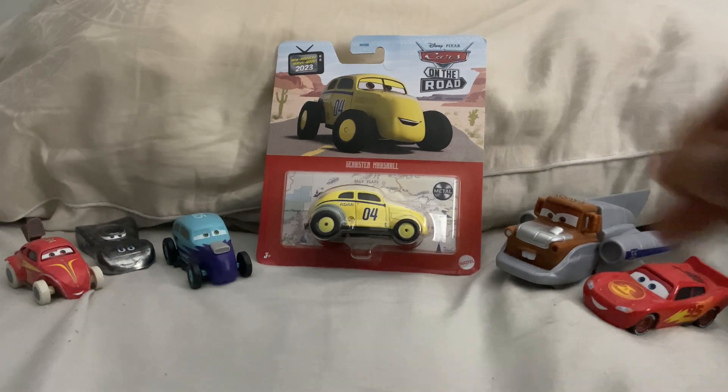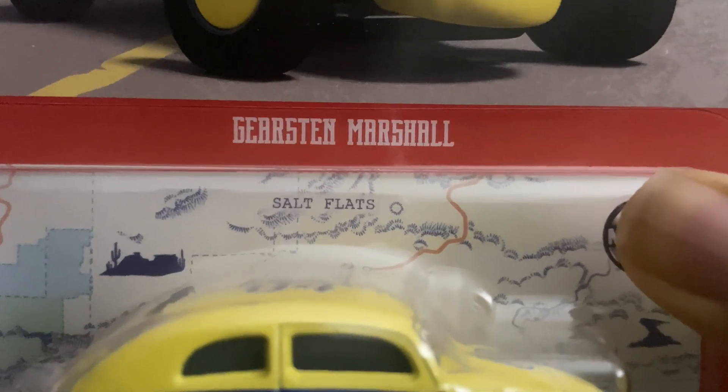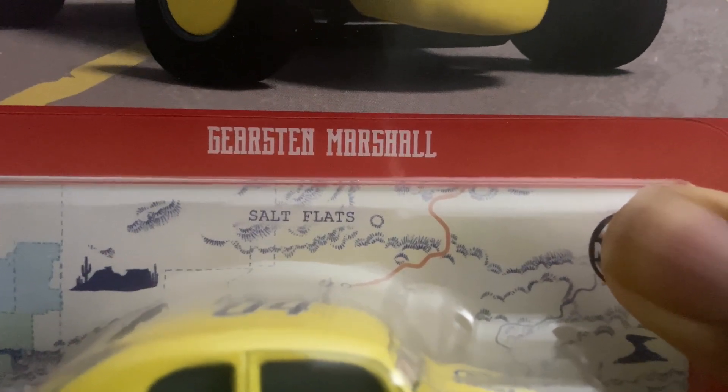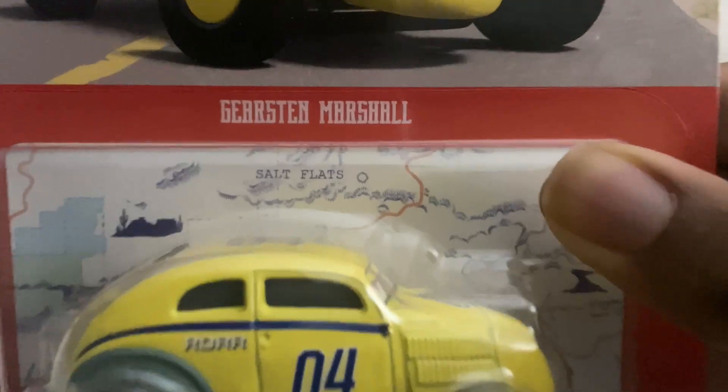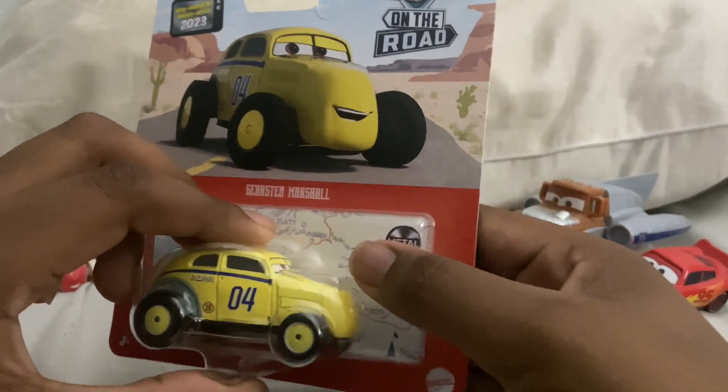Today we have finally a new car. His name is Gierstein Marshall. I still can't read his name — it took me a couple tries but I'm getting the hang of it.